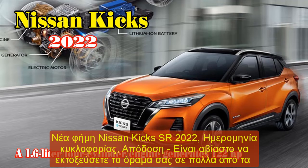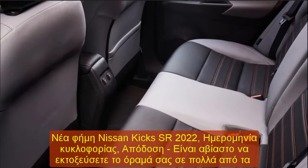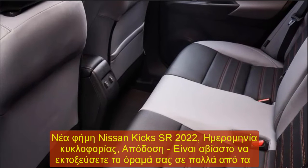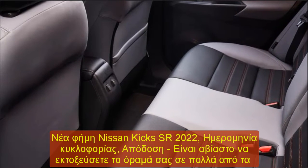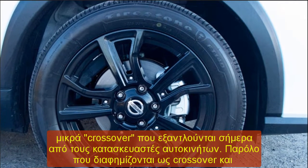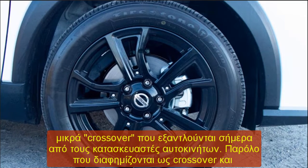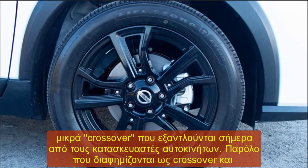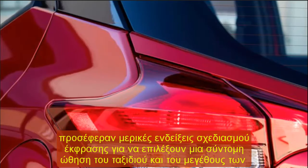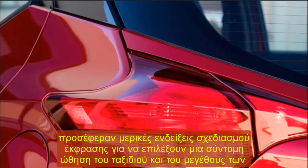2022 Nissan Kicks SR Rumor, Release Date, Performance. It's easy to roll your eyes at numerous small crossovers coming out of automakers today. Although advertised as crossovers and offered a couple of expressive design cues for a short boost in ride height and seating size, most are merely glorified hatchbacks. That explanation definitely applies to this 2022 Nissan Kicks.